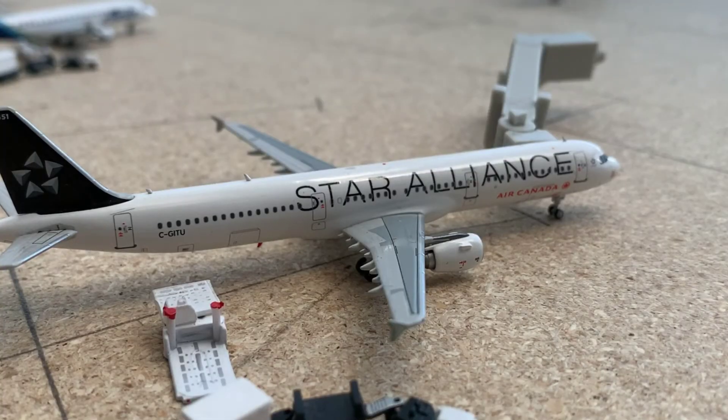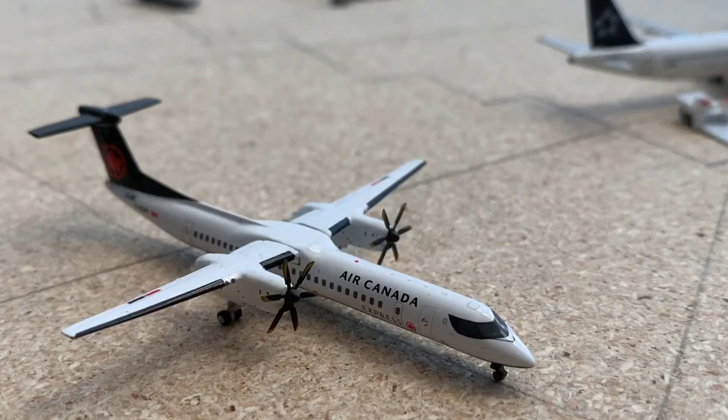Right beside it is an Air Canada A321-200 in the Star Alliance livery. This is also getting its cargo loaded on for a flight out to Toronto Pearson YYZ today. And taxiing to the runway is an Air Canada Express Q400, making a flight out to Kelowna today.